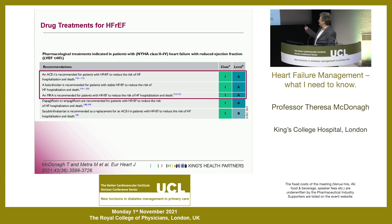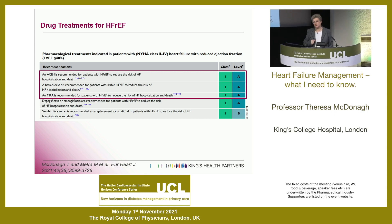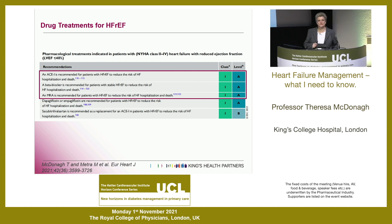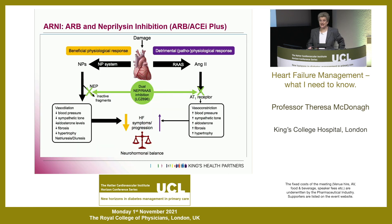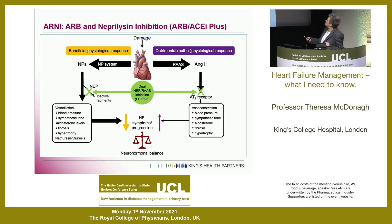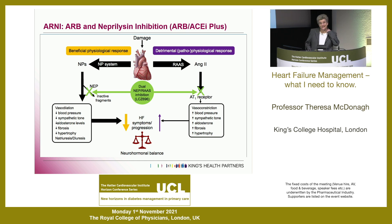We now have two others to consider. One of them - the SGLT2 inhibitor, either dapagliflozin or empagliflozin, or sotagliflozin if the patient is diabetic - will very much be considered in primary care. The other is the replacement of the ACE inhibitor with sacubitril/valsartan. I'm going to talk about the rationale for those two things very briefly, as this is what's changed most since any previous talk you may have had on this a few years ago.